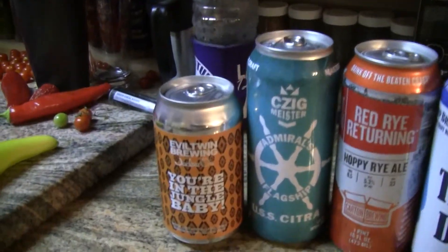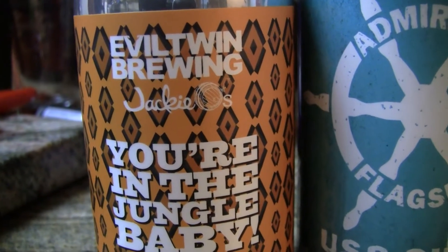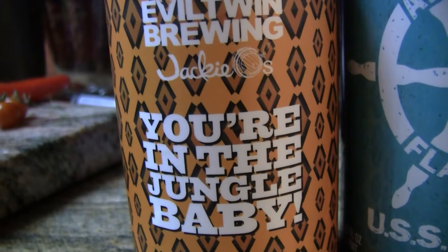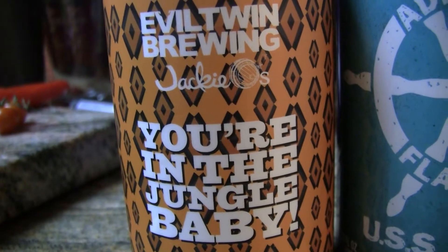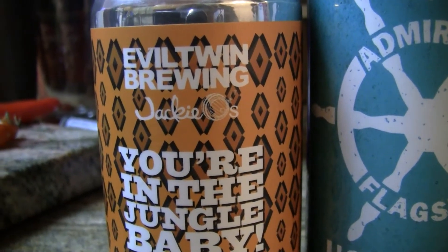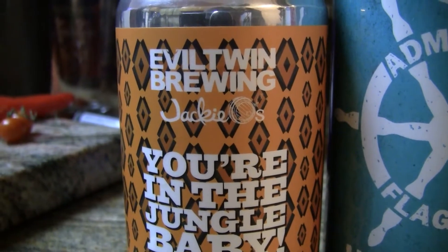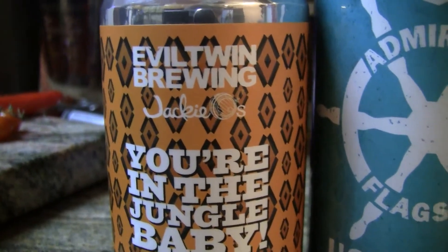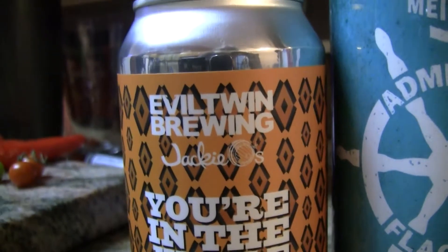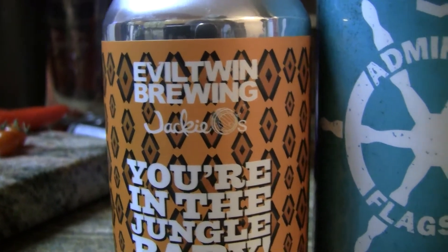Let's dive into the left side here. This is Evil Twin, a collaboration between them and Jackie O's. It says 'You're in the jungle baby' — sounds like a good name for a song, reminds me of Axl Rose, Guns N' Roses. This is a collaboration beer, 12% Imperial style, with Pasilla Chili, Honey, Tangerine Peel, and Cocoa Nibs, 65 IBUs. He says it was around $15 for a four pack. It just has a batch number and no date, but he said it should be a 2017 vintage since it was just released a couple of months back.